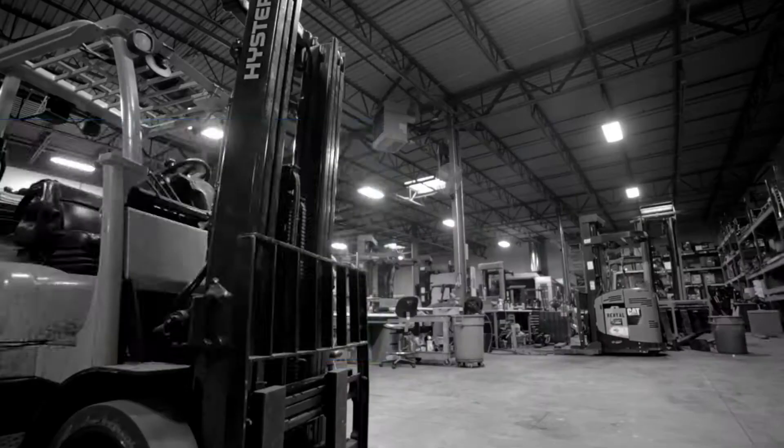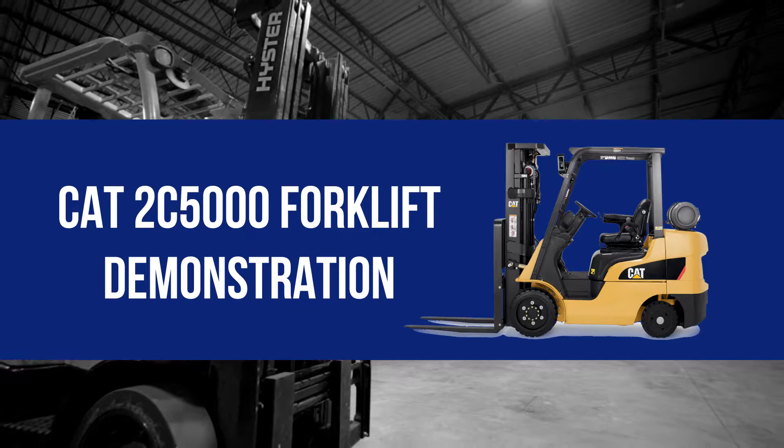Hey, this is Brent, sales manager with Atlantic Lift Truck here in Baltimore, Maryland. Today we're going to talk about the CAT 2C5000 forklift, which is a 5,000 pound basic capacity LP fuel cushion tire lift truck.